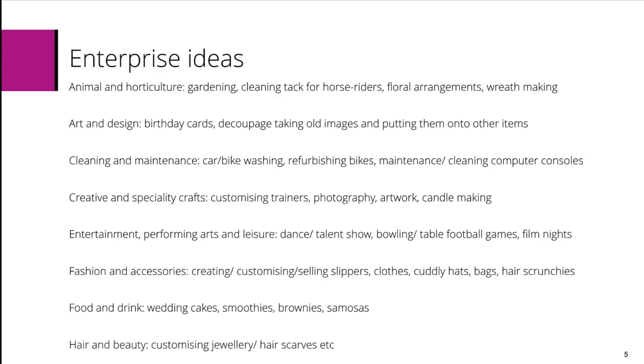Entertainment, performing arts and leisure may include putting on a dance or a talent show, bowling or table football games, or film nights. Fashion and accessories may include creating, customising or selling slippers, clothes, cuddly hats, bags, hair scrunchies, etc.